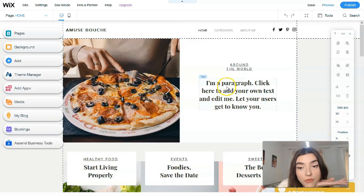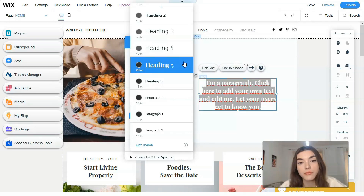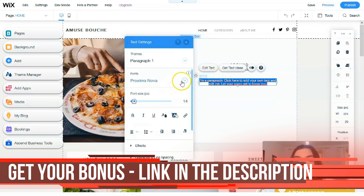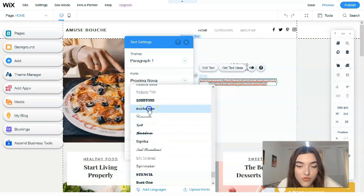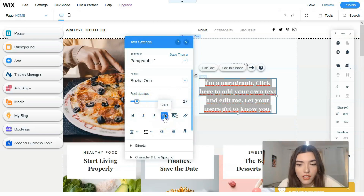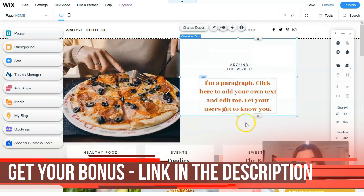All you need to do is make a double-click on an element and you'll be able to edit it. For example, clicking on text gives you two buttons: 'Edit Text' and 'Get Some Text Ideas.' In the text editor you can change headings — Heading 1, 2, 3 — or add paragraphs. You can change the font, increase the font size, and change the color. That's how simple it is to work with the Editor.